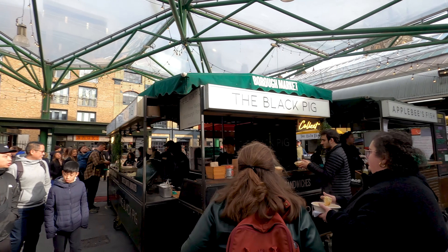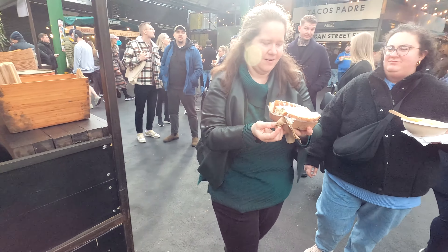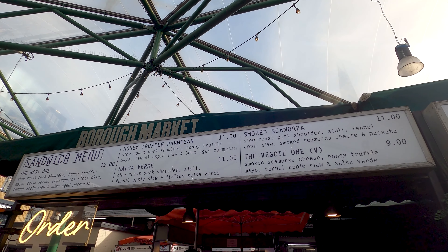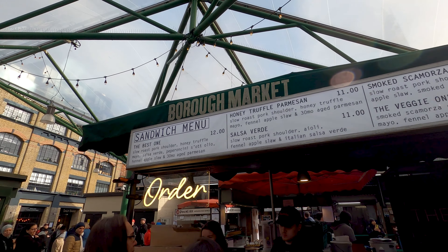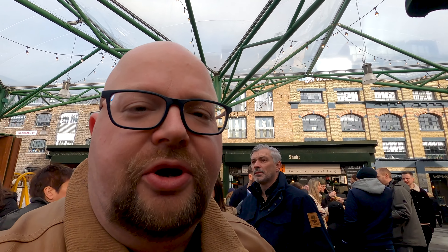We've got another pig here and this time it's The Black Pig, and the display seems quite popular — look at those dishes they make here. The sandwiches look amazing. Even other people around say it, I say it as well, so I think we should try a sandwich here. These are the types of sandwiches they have — I wonder which one I'm going to pick. Maybe I'll go for the best one, because it seems to be the best one. Look at what's inside — so yummy, right?